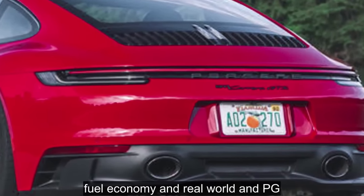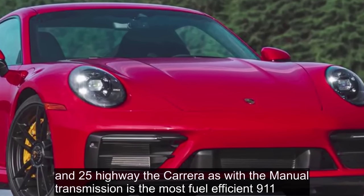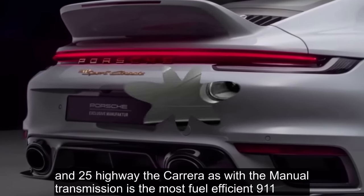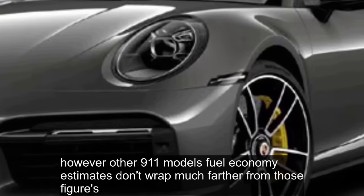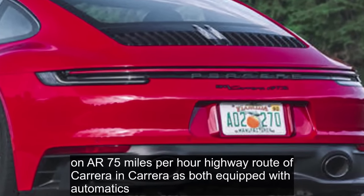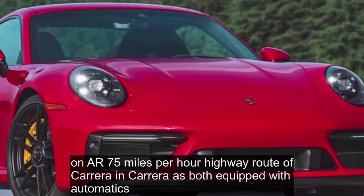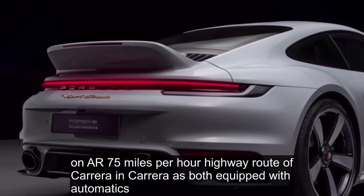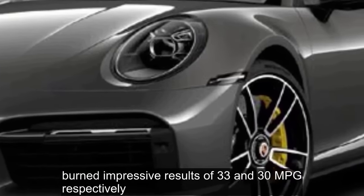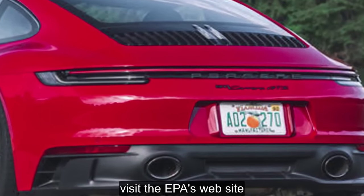Fuel Economy and Real World MPG: With EPA ratings of 18 miles per gallon city and 25 highway, the Carrera S with the manual transmission is the most fuel-efficient 911. However, other 911 models' fuel economy estimates don't drop much farther from those figures. On our 75 miles per hour highway route, a Carrera and Carrera S, both equipped with automatics, earned impressive results of 33 and 30 miles per gallon, respectively. For more information about the 911's fuel economy, visit the EPA's website.